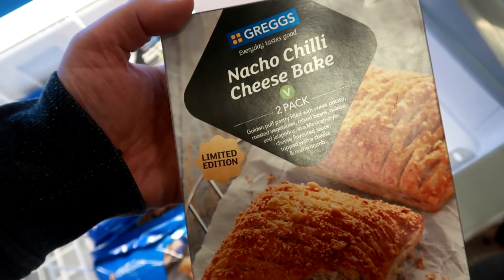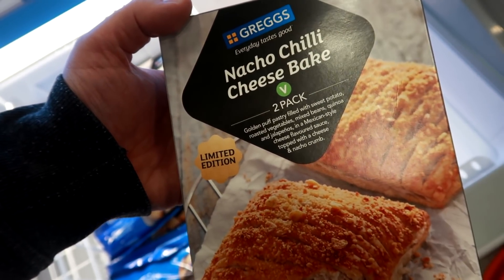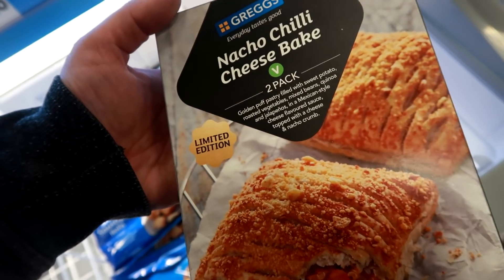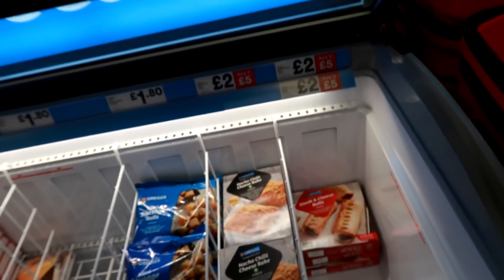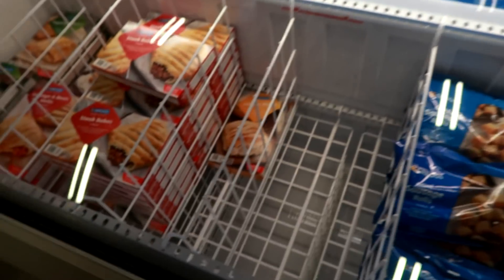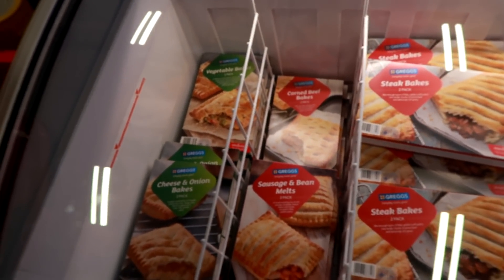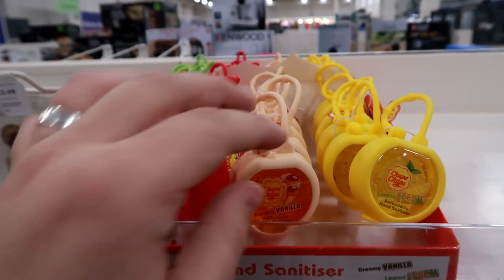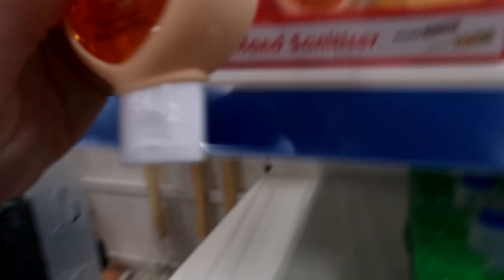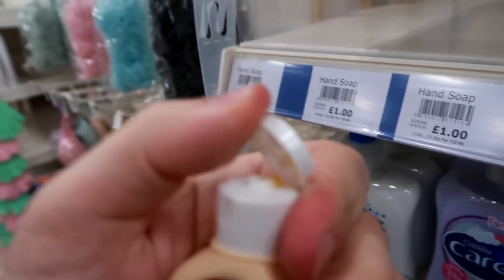New product alert! Nacho cheese - golden puff pastry filled with sweet potato, roasted vegetables, mixed beans, quinoa and jalapeños, and a Mexican style cheese flavoured sauce, topped with cheese and nacho crumb. Sounds pretty good - vegan or vegetarian. Steak and cheese rolls, exclusive to Iceland. Oh corned beef - oh corned beef cake! That sounds desperate. Tucked away on the top shelf there's a nice little product - a vanilla Chupa Chups hand sanitizer. I'm gonna give that a smell. Smells pretty decent.